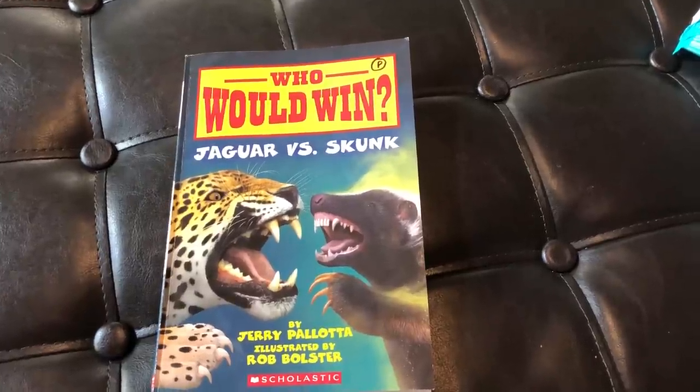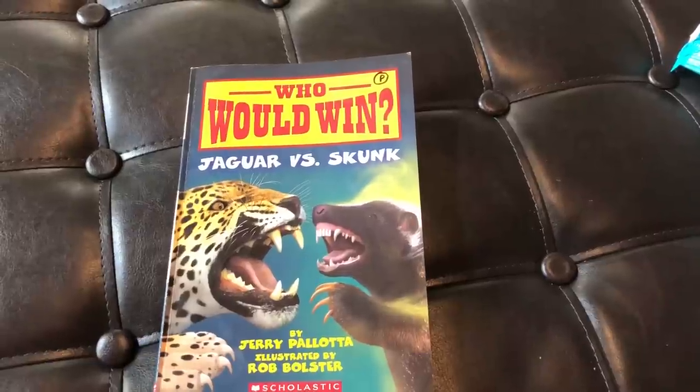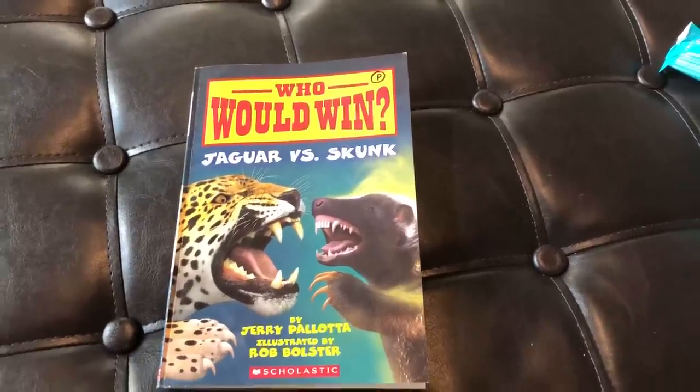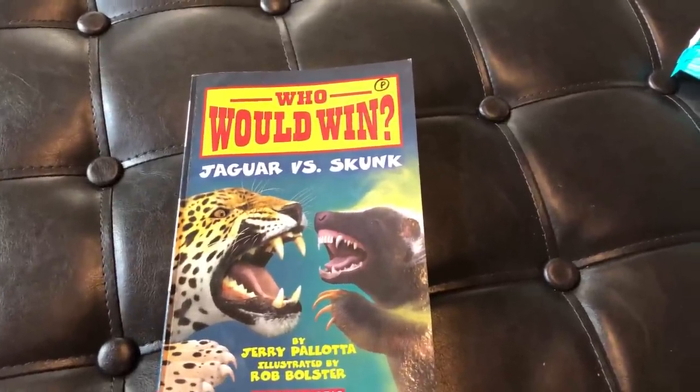Hello and welcome to another edition of Teacher Talks Second Grade, and we have a good one today — Who Would Win: Jaguar vs. Skunk. Before we get started, hit subscribe. We appreciate it so much and it helps me out a whole bunch.